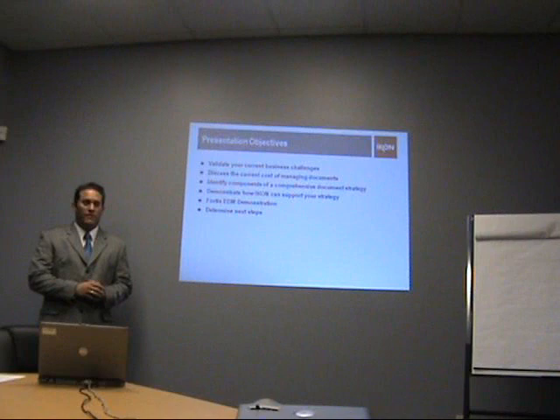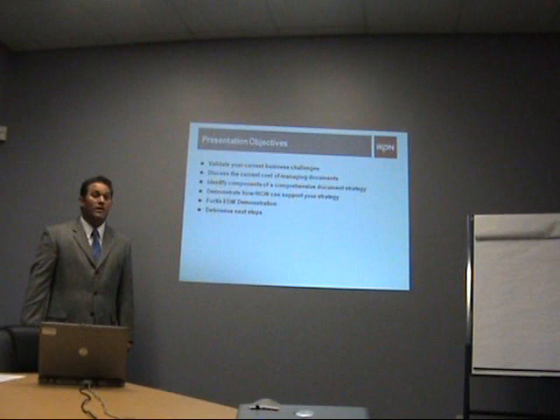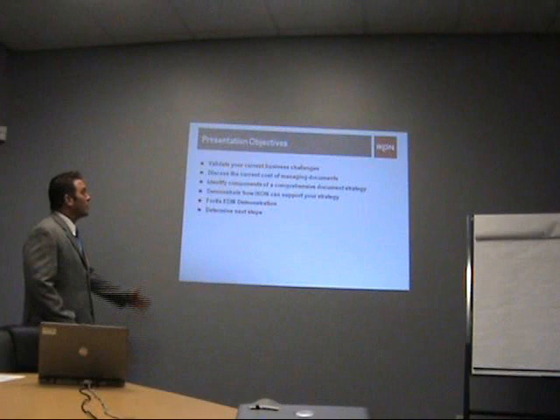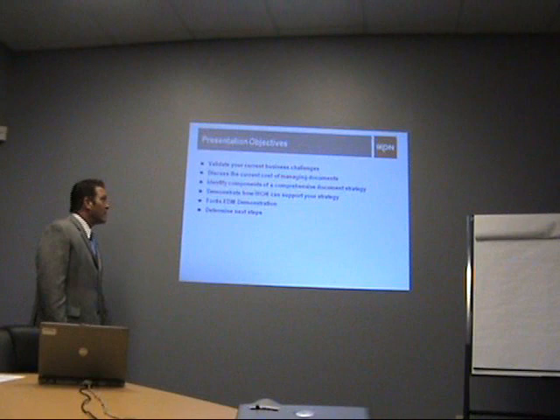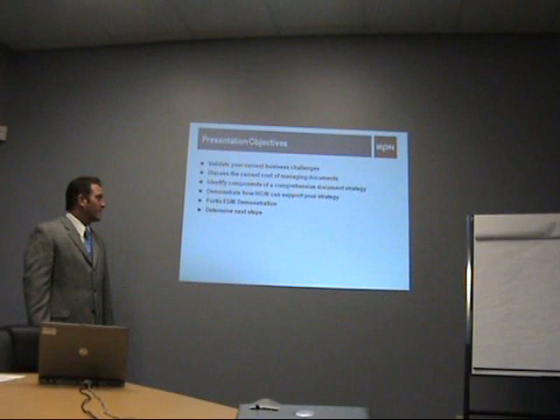We'll go ahead and talk about what we had discussed before and what we had uncovered. We want to validate your current business challenges, and then we also want to discuss the current cost of managing documents and some of the things that we're seeing out there in the industry. We also want to identify the components of a comprehensive document strategy — these are some of the best practices that we bring to the table. And then we're going to demonstrate how ICON and our team can support that strategy, as well as do a live Fortis demonstration to give you an idea of what the user experience looks like and some of the features and benefits. And then we're going to determine some next steps on where we need to go and how we need to move forward with the solution.